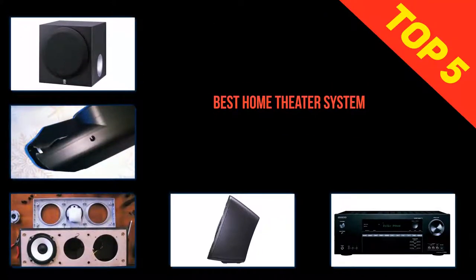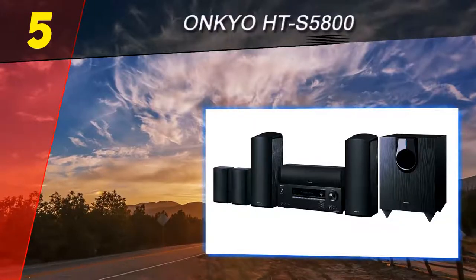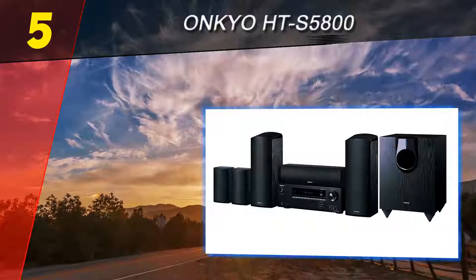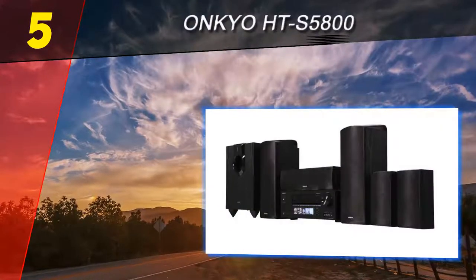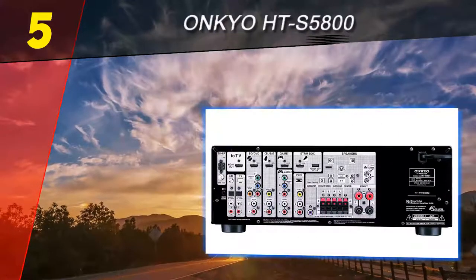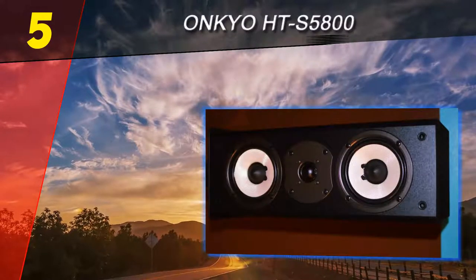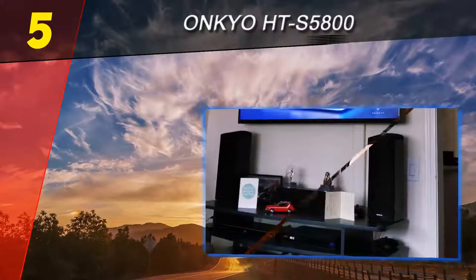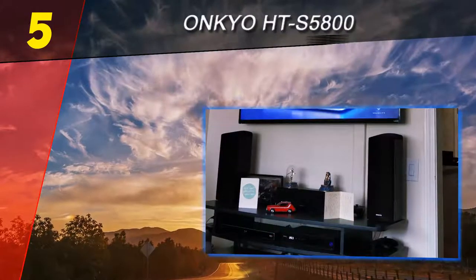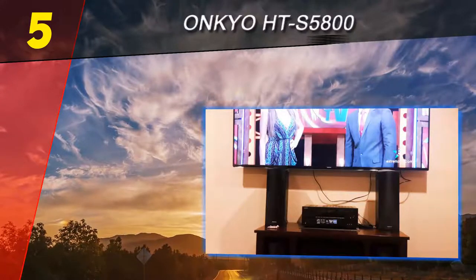Here we present the top five best home theater systems. Starting off our list at number five is the Onkyo HTS 5800. Featuring Dolby Atmos support, this home theater package from Onkyo will create a rich sound that can engulf any room. The HTS 5800 is an expensive model, but it makes use of cutting-edge technologies to enhance the audio to the maximum. It's also amazingly user-friendly, so this is definitely an interesting option to consider.